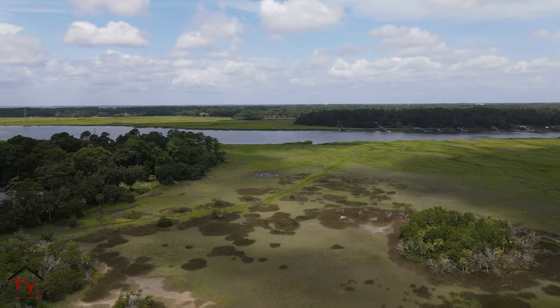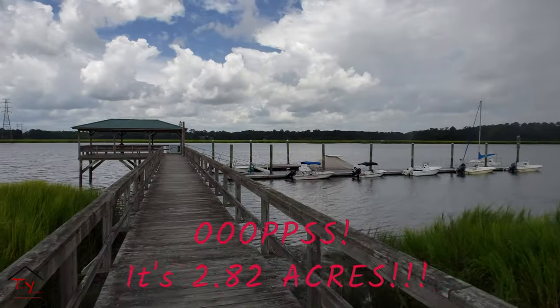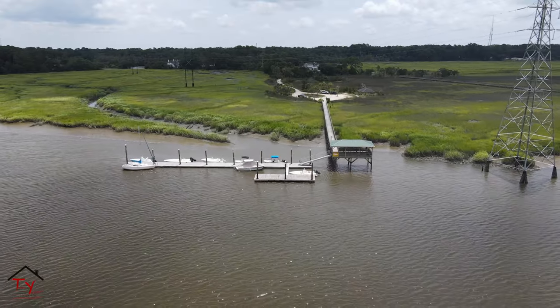I don't know if too many people even know that this neighborhood exists. There's maybe 30 houses out here. It's a 1.73 acre lot and it's completely buildable. This is absolutely gorgeous. It's the end of Whitfield — I never knew it was here until I got this listing.